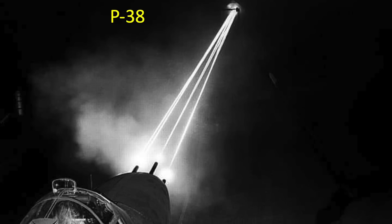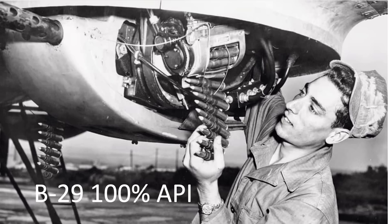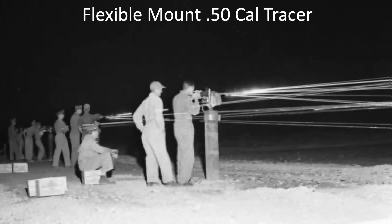In summary, episodes 1 through 6 gunnery narrations reflected period-accurate sighting methods and ammo loadouts. Episode 7 did not reflect either the gunnery position firing methods or the ammo loadouts used during that period. If you've enjoyed these Masters of the Air deep-dive fact-check videos, please consider commenting and liking the video.